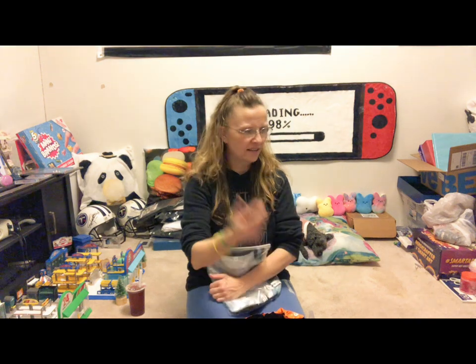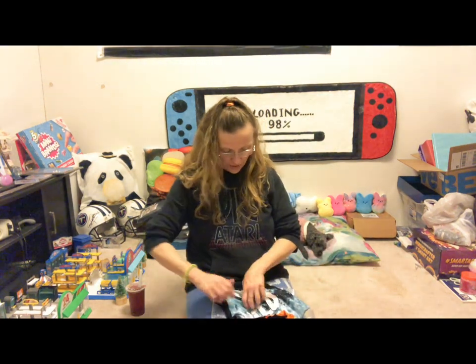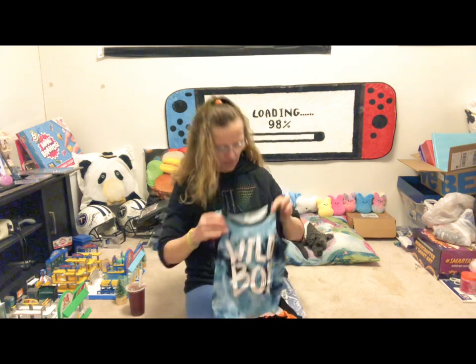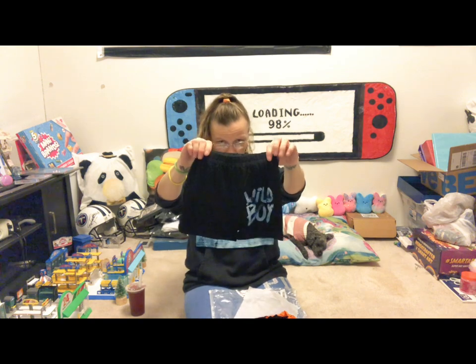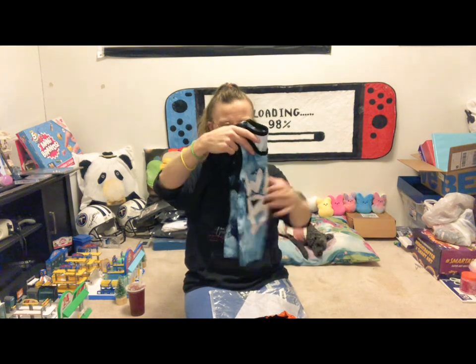Most of my stuff this time ended up being clothes, but I also end up getting little trinkets and kitchen gadgets — I'm addicted. This I got for my grandson; he's turning one on the 25th. It's a size 12 month — a little shirt and some little shorts. They look very, very close to the regular size for 12 months.